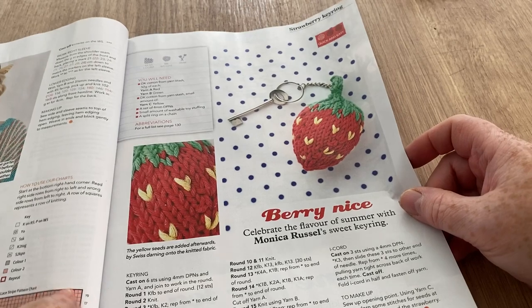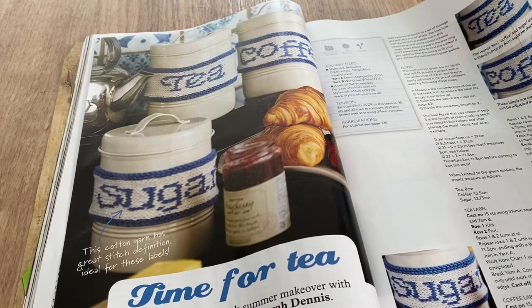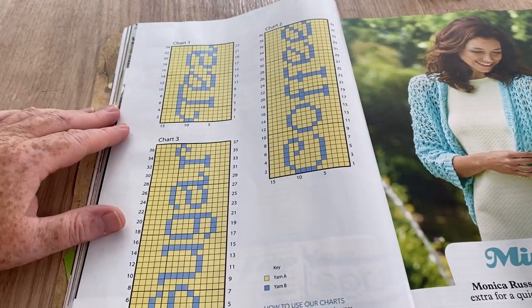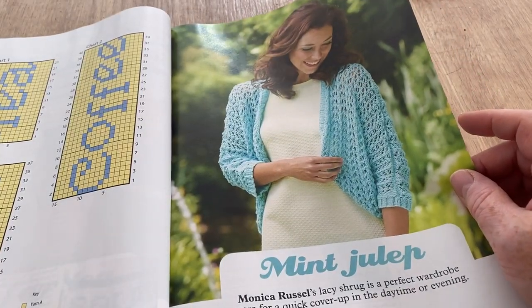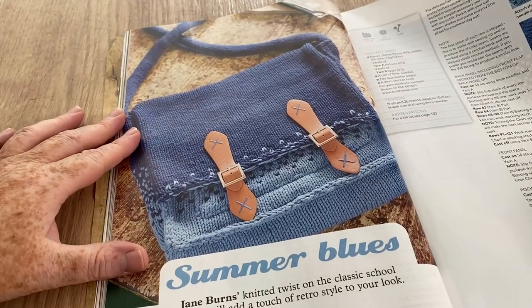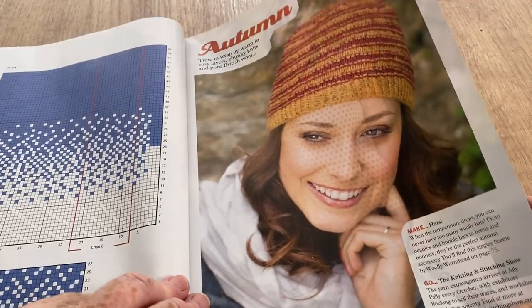This is a lovely keyring — I might have a go at these strawberries by Monica Russell to keep my hand in with knitting. These are the little things that go around your pot — though it would hide my bumblebees. If you wanted to crochet, there's a template. Mint Julep — Monica Russell's lacy shrug, or bolero, they're all the same thing. That's quite pretty, I like the colour.